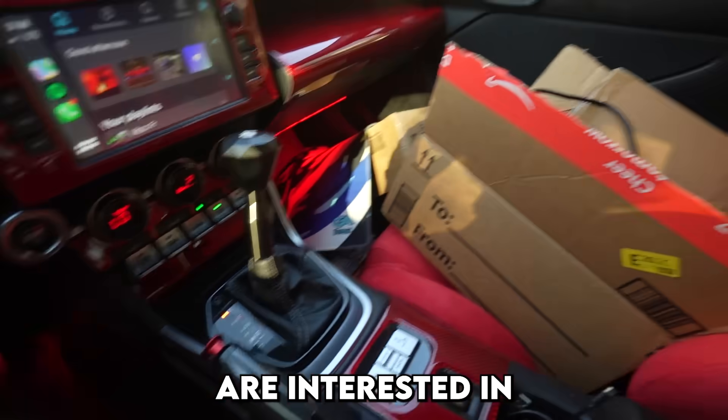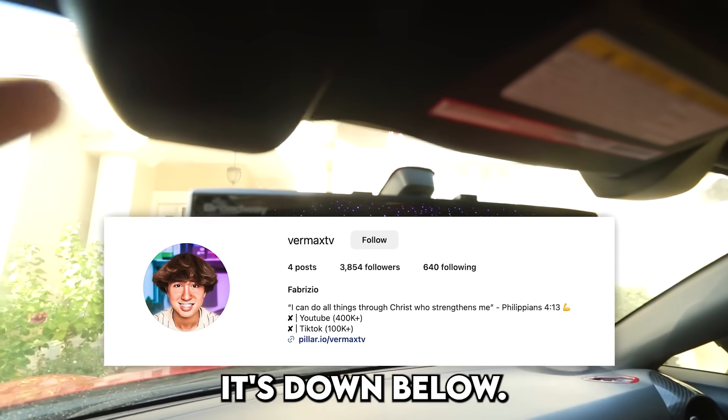Quick side note: if any of you guys are interested in any car content, make sure you check out my Instagram. It's down below.